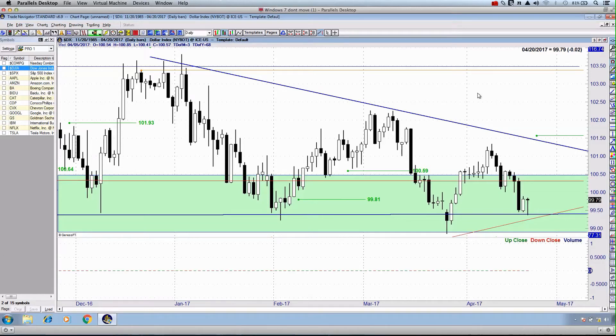G'day there traders and friends, market participants and enthusiasts right around the world. You're here with James on behalf of Pivot Point Trading, bringing you this pre-market update for Friday, April 21st, 2017.